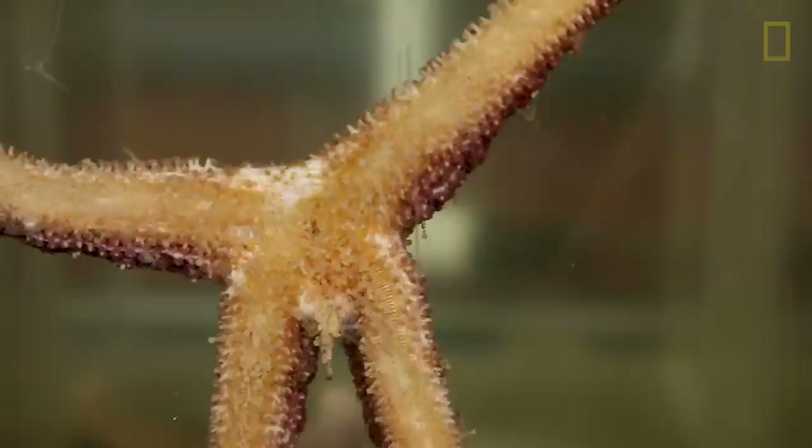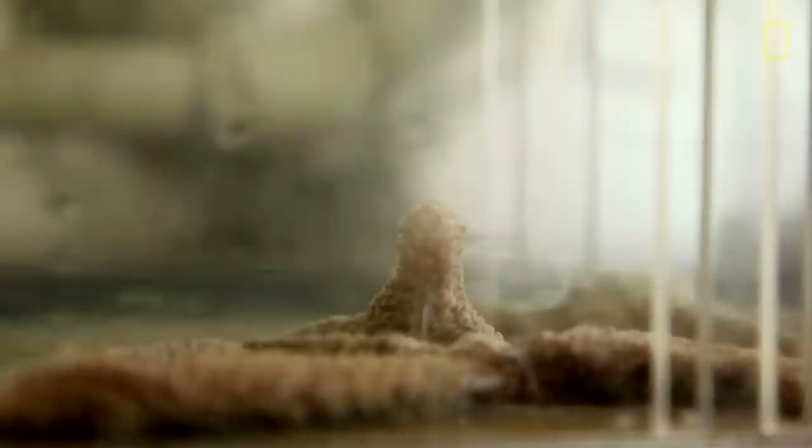The work that was done pointed to a densovirus as the cause, leading sea stars to not be able to defend themselves very well against microorganisms. We know so little about sea star wasting disease that that was a big step in our understanding of the disease.